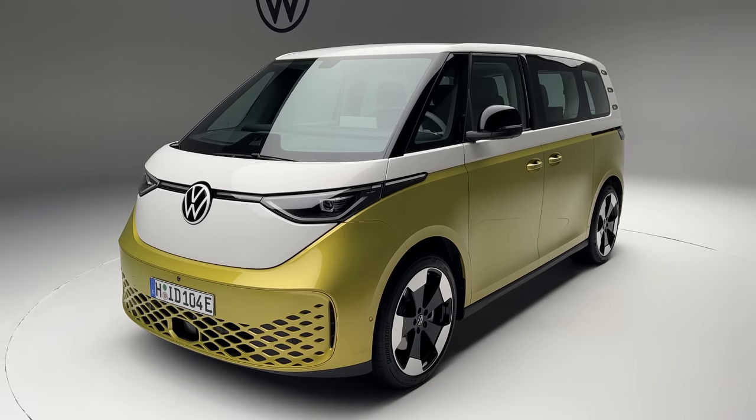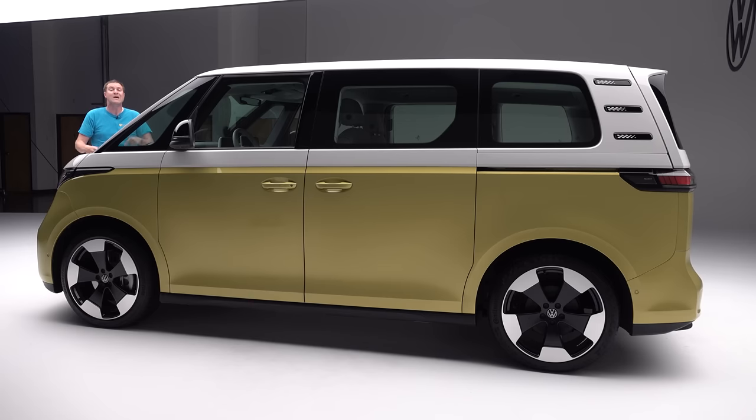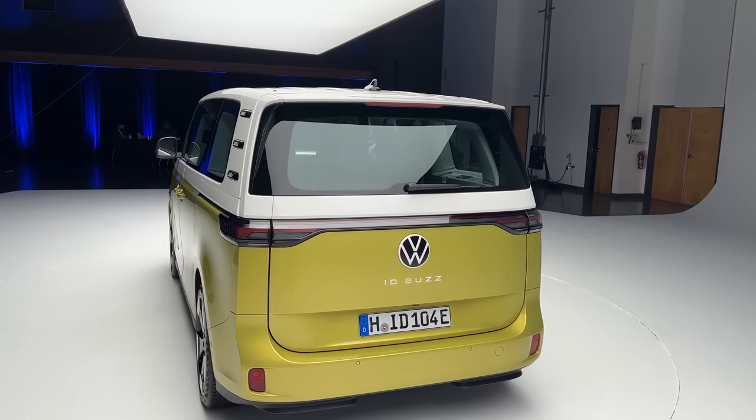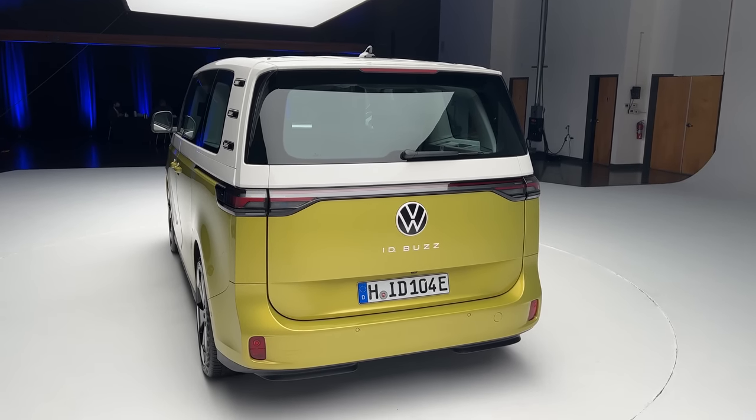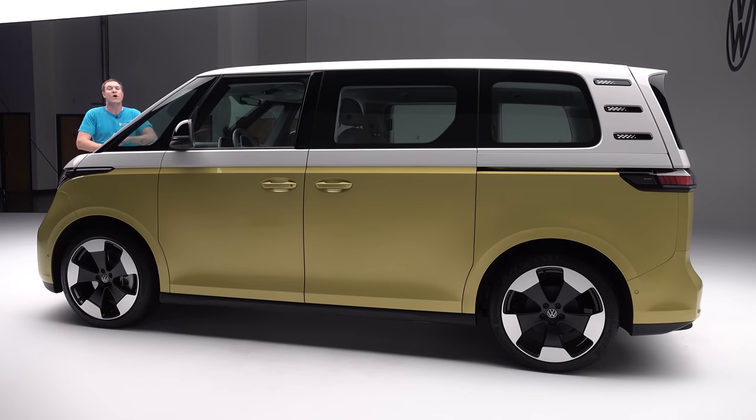Volkswagen says the ID Buzz is going to go on sale in North America in about two years, though it'll be live in Europe well before that. Although Volkswagen has shown various concept versions of a modern Volkswagen bus over the years, it seems they're finally serious about making this one and it's going into production. I can't drive the ID Buzz just yet, but I will take you on a thorough tour of all its interesting quirks and features.